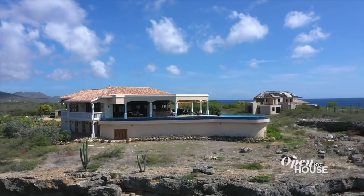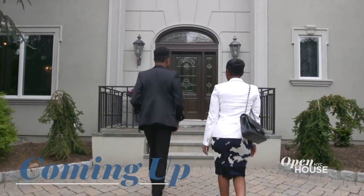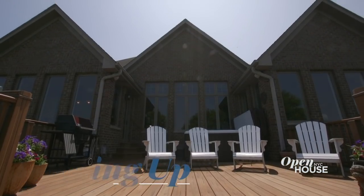Thank you for coming on this tour of this beautiful home. See you soon in Curaçao. Imagine taking a dip in that crystal clear water every day — talk about an endless summer. Coming up next, we meet two of the rising stars of real estate. That and so much more when we come right back.